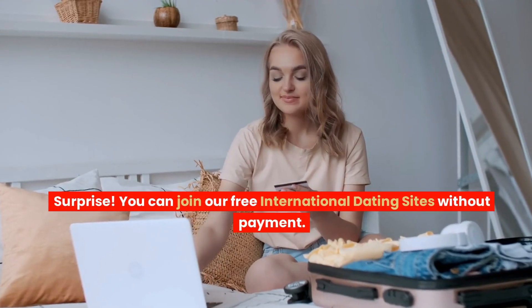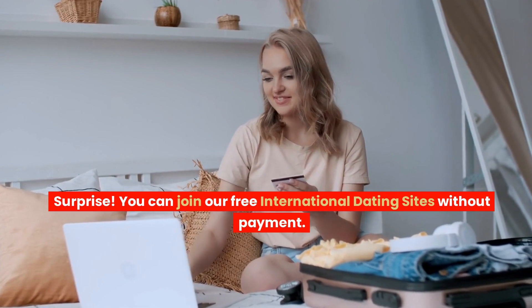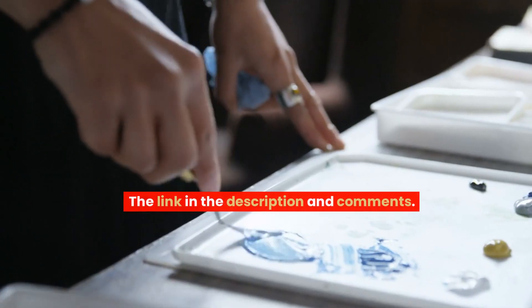Surprise! You can join our free international dating sites without payment. The link is in the description and comments.